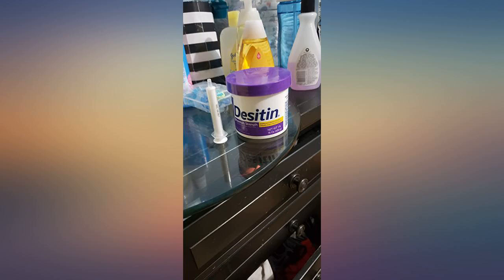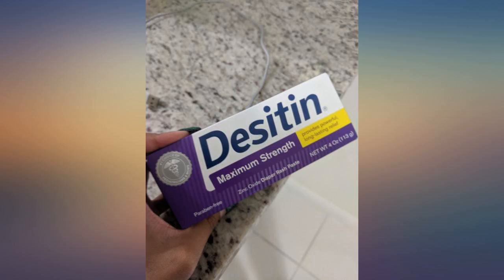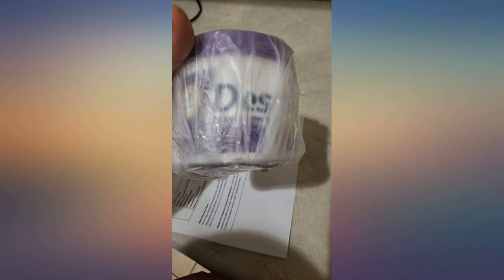If you are drunk you might mistake this for cream cheese. Make sure it is stored elsewhere once the beers are flowing.